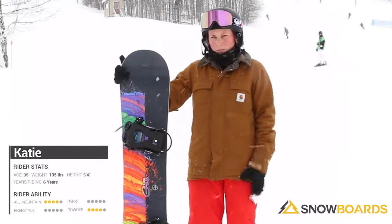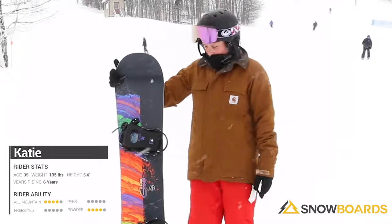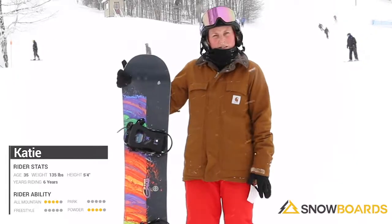Definitely recommend this for an entry to mid-level rider. It would be great for a beginner who really wants to be able to take it to the next level and stick with it for a minute.